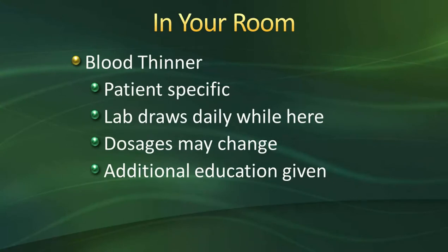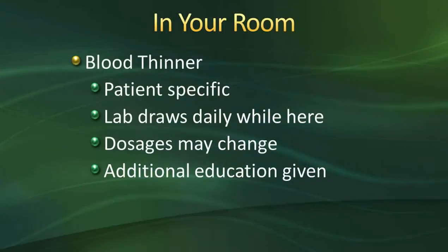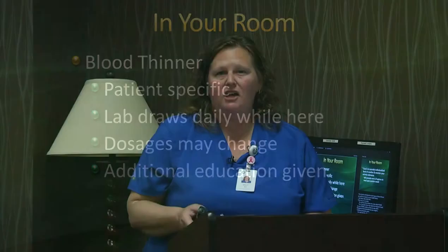Blood thinners are specific to each patient, determined by your doctor based on your health history. If you are on Coumadin, that requires lab draws. While you're here, you'll have labs drawn every morning regardless of which blood thinner you're on. If you are on Coumadin, you'll also need lab draws after you go home, and your dosages can change. We'll provide further education in the hospital once we know which blood thinner you'll be on.